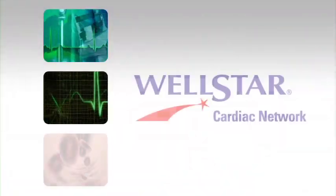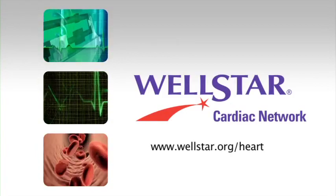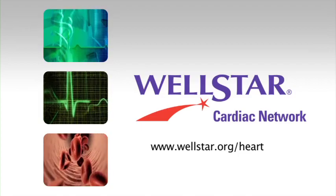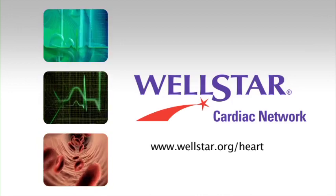Wellstar offers free classes and support groups for you and your loved ones. Please visit our website to see what other opportunities are available. At Wellstar, we believe ailing hearts can be mended and we believe in life well lived. Thank you for joining us on this virtual tour of the Wellstar Cardiac Network's Diagnostic and Rehabilitation Program. We hope it has given you a glimpse of what to expect throughout your procedure and rehabilitation and eased any concerns you may have. At Wellstar, your heart's in good hands.